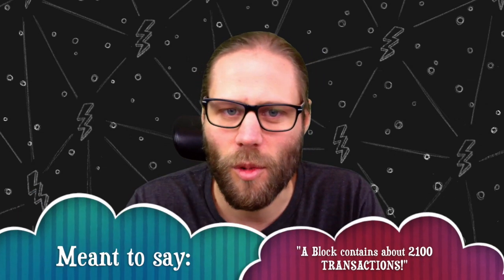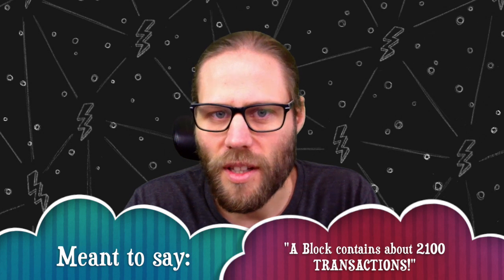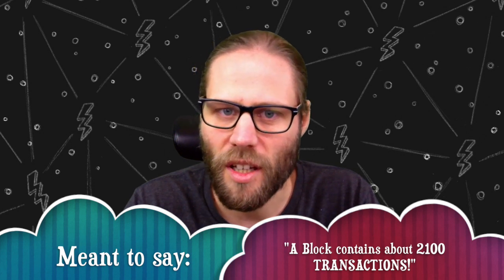Now, when you look at the Bitcoin blockchain and see how many transactions are usually stored in a block, you find that a block contains about 2,100 transactions. So 2,100 transactions per block compared to 2,200 transactions that my Lightning Node was involved in means that my Lightning Node has saved almost an entire Bitcoin block. You might wonder why I say 'almost' if I was involved in 2,200 transactions and a Bitcoin block usually has 100 fewer.